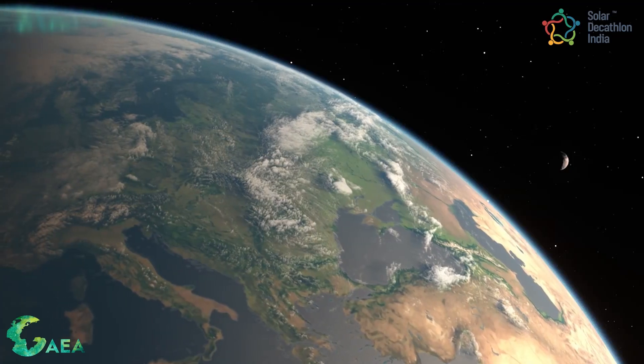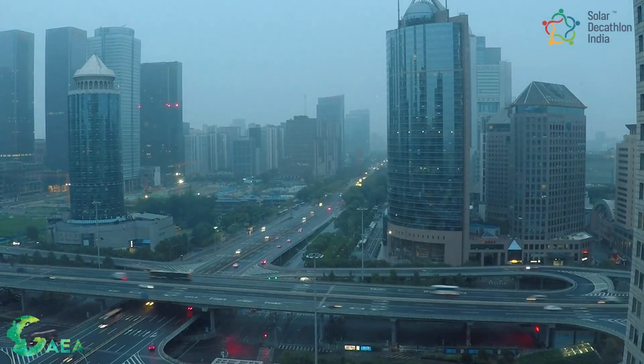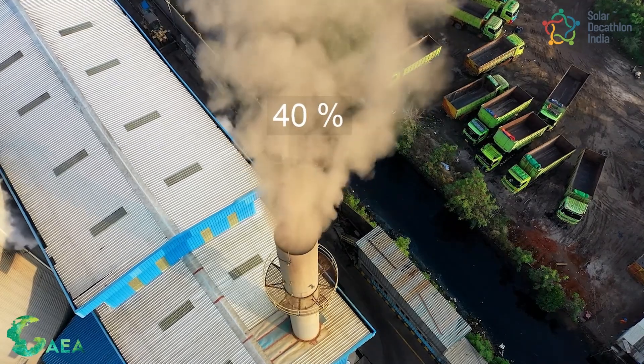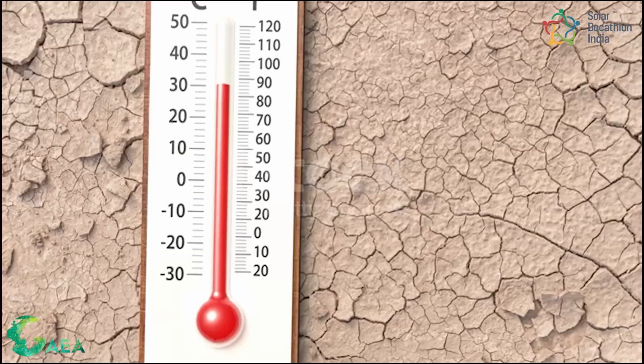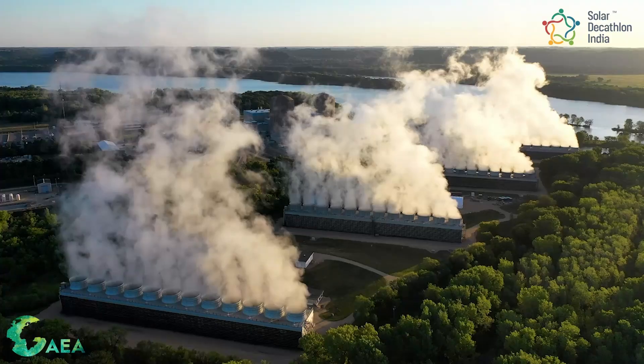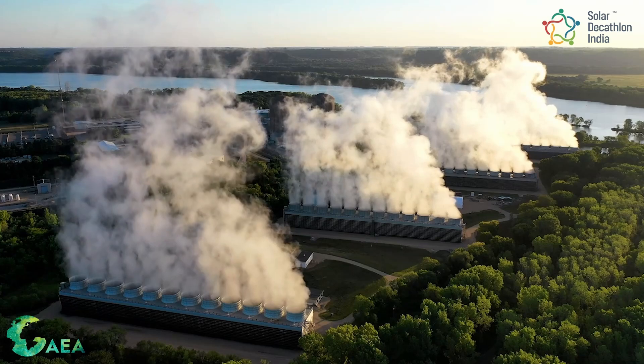The global climate change scenario is alarming. Since pre-industrial times, the concentration of carbon dioxide in the atmosphere has increased by more than 40%. This carbon dioxide buildup has resulted in rising temperatures, melting glaciers, and rising sea levels. This means that we must dramatically cut greenhouse gas emissions.